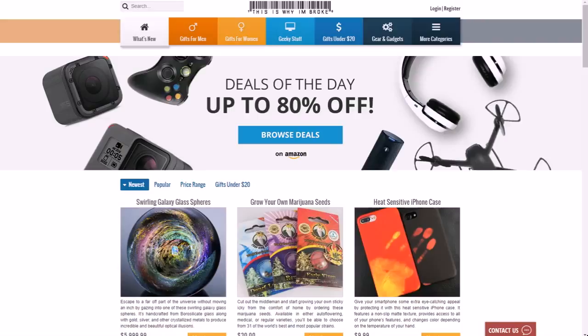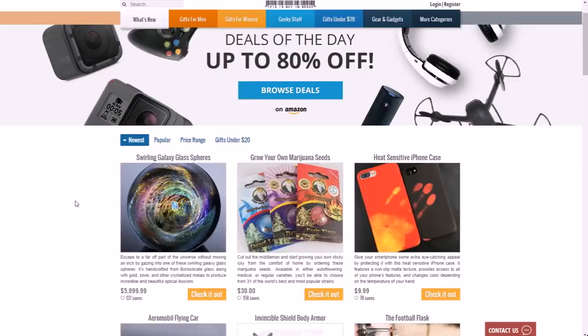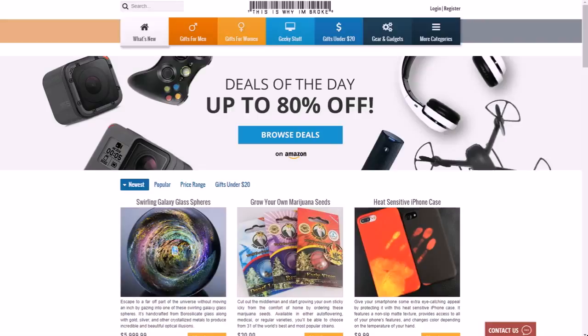What they do is make money off of affiliate marketing. They get a ton of traffic because they have a lot of interesting products on here, and they post a few new products every day.